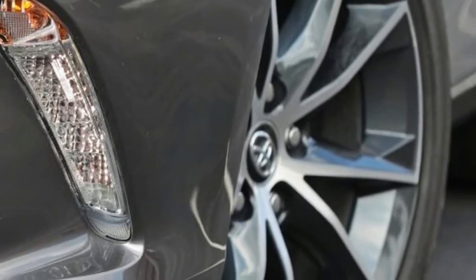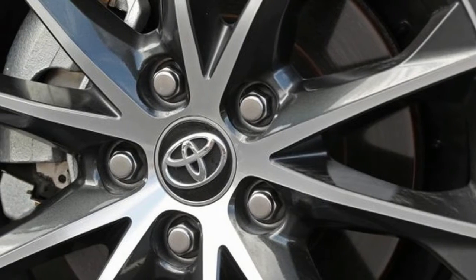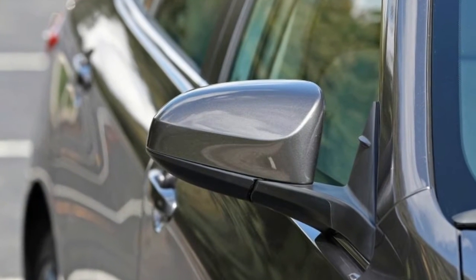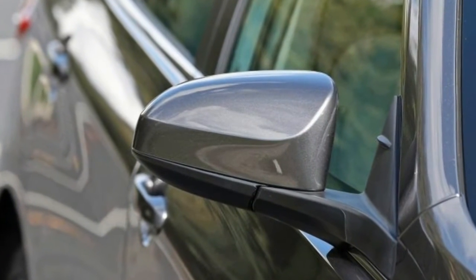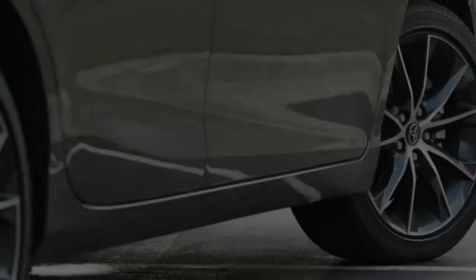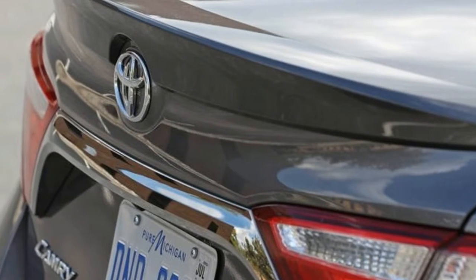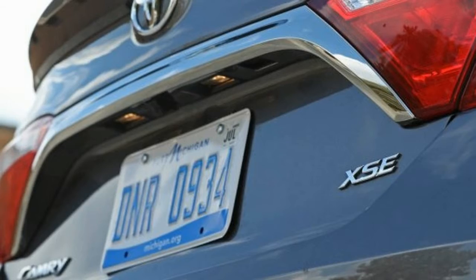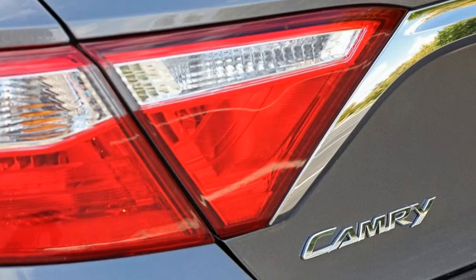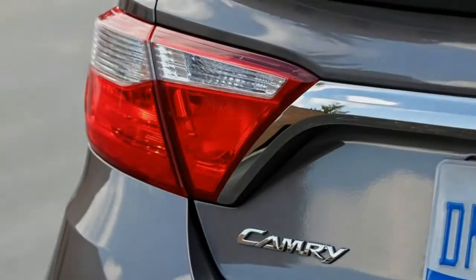Armed with 268 horsepower and 248 pound-feet of torque, the Camry's V6 is stout, yet it makes less power and torque than six-cylinder competitors from Ford, Honda, and Volkswagen. We've recorded a 5.8-second 0-to-60 mph time for a similar 2015 Camry XSE V6, which puts it in league with the Honda Accord V6 at 5.8 seconds and the Volkswagen Passat V6 at 5.7 seconds — all three cars are naturally aspirated and front-wheel drive.